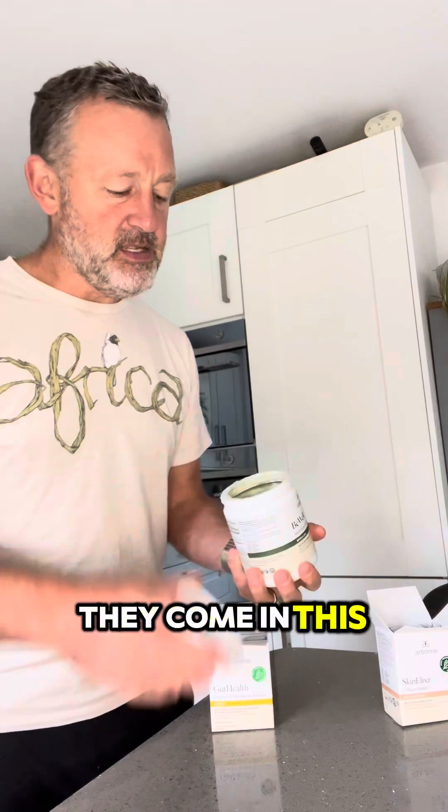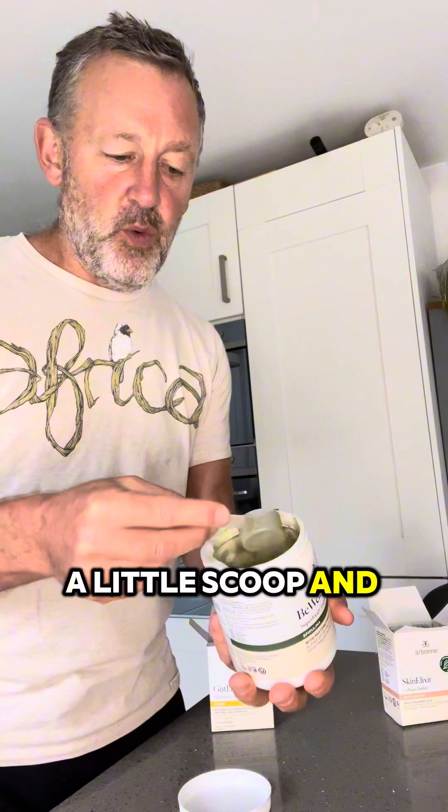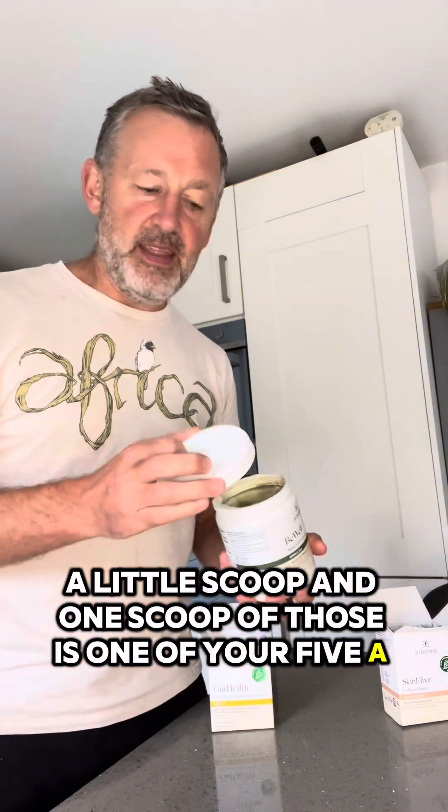They're dried and blended into a greens powder and they come in this little tub with a little scoop, and one scoop is one of your five a day — it's fabulous basically. So I have that every single day.